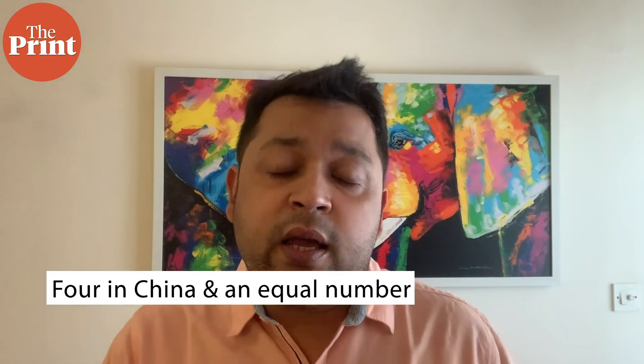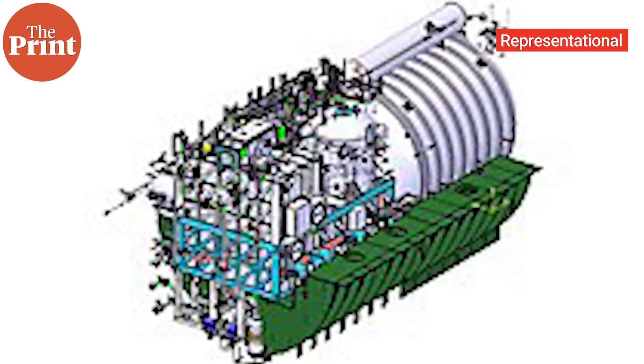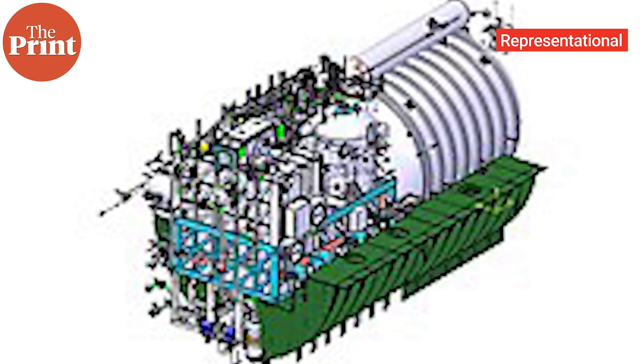Comparing these submarines to the Scorpenes, the capabilities are almost the same. However, the difference is that the Chinese submarines come with AIP, or air independent propulsion system, which allows these submarines to stay underwater for a longer duration than a regular conventional submarine. The Scorpenes currently don't have AIP technology.